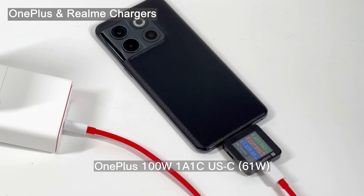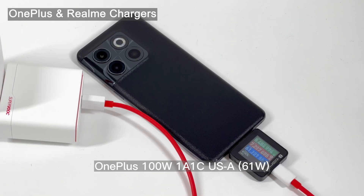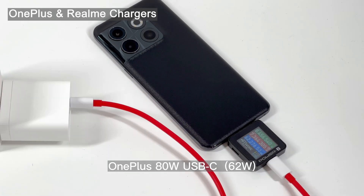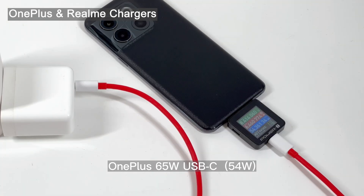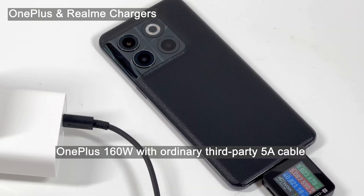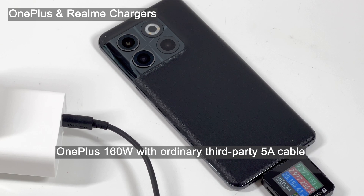OnePlus chargers above 65W can provide about 62W, with voltage between 8 and 9V. The 65W one is a little lower at 54W. The Realme 50W mini charger can only output 37W. We also combined the 160W charger with an ordinary third-party 5A cable — in the beginning it can maintain 40W for the first 5 seconds, then immediately drops to a stable 23W.